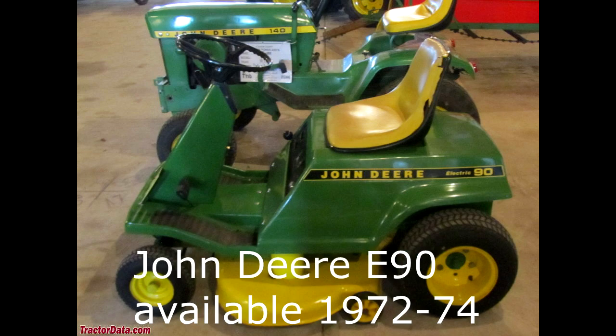They don't make this style anymore — I'm not really sure why. These types of mowers are still available. I think MTD makes several different brands of these rear engine riders. But it would be interesting to see John Deere come out with this again, maybe as an electric variant. I've seen a couple of newer electric versions of these rear engine riders. I think that would be kind of neat.